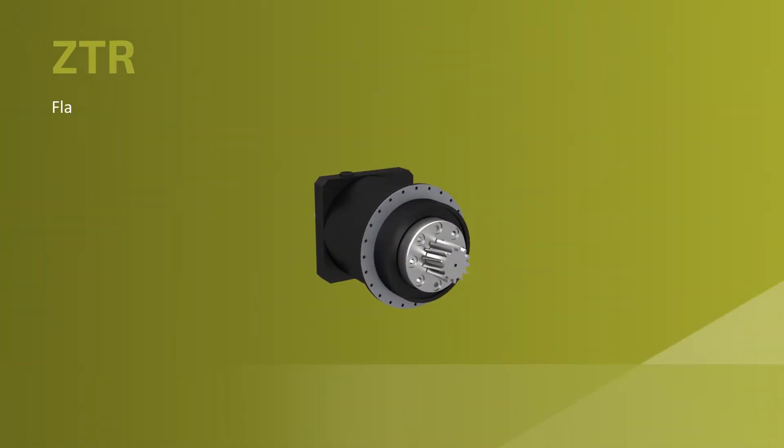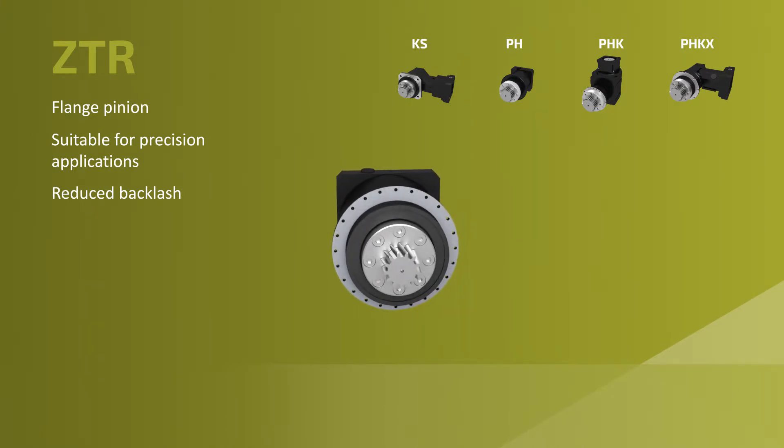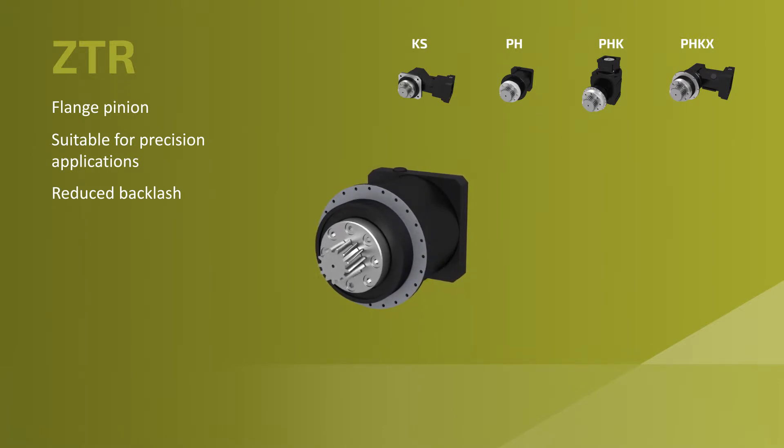The ZTRS is a high force rack and pinion system that uses a flanged pinion. This system is suitable for precision applications by reducing linear backlash and improving stiffness.